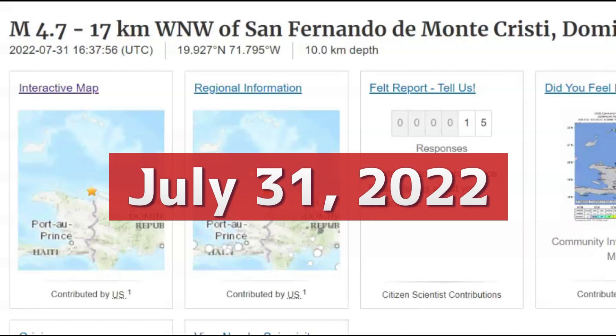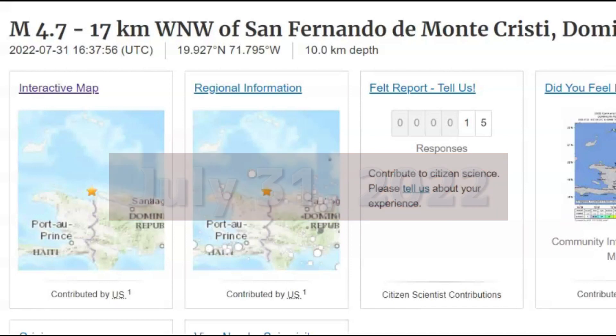I'm glad you're all here. Thank you very much for joining me at about 12:37 PM local time there in the Dominican Republic.